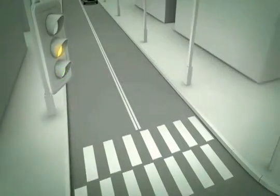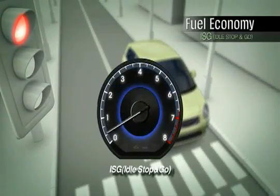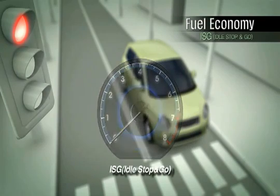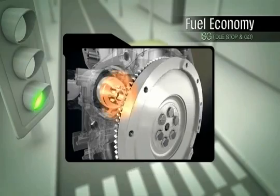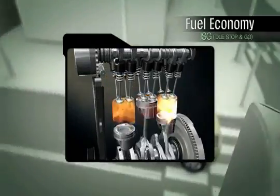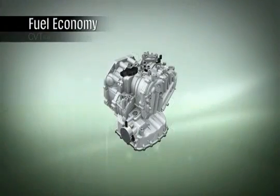Another unique feature of the Kappa three-cylinder engine is the ISG system. ISG shuts the engine when the car is at a stop for a certain length of time. The starter motor restarts the engine when the driver pushes down on the clutch pedal, moving the car forward again. This technology provides 5–6% fuel economy savings.